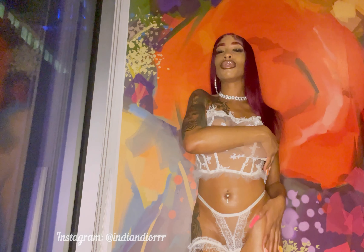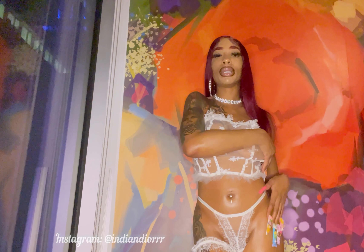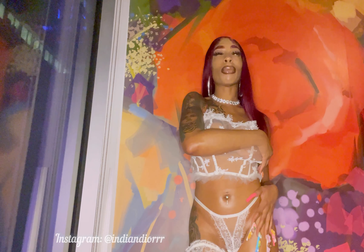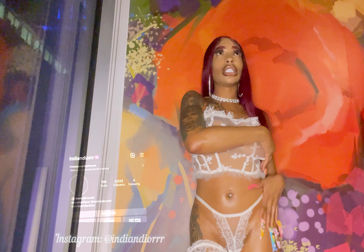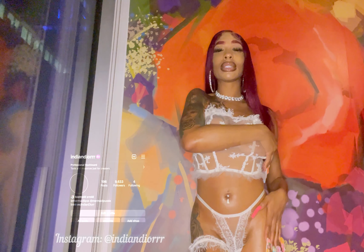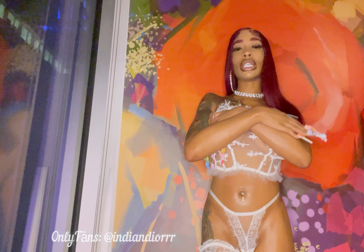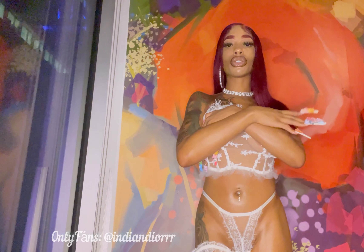If you know about lace front, I was wearing a T-part, so you can't really do too much with a T-part. But other than that, I'm wearing a closure right now — I installed it myself. This is a new wig, by the way; this is like my second time wearing this wig. I really didn't expect for it to come out the way it did, but if you would like to see the uncensored version, make sure you click the link in my description box.